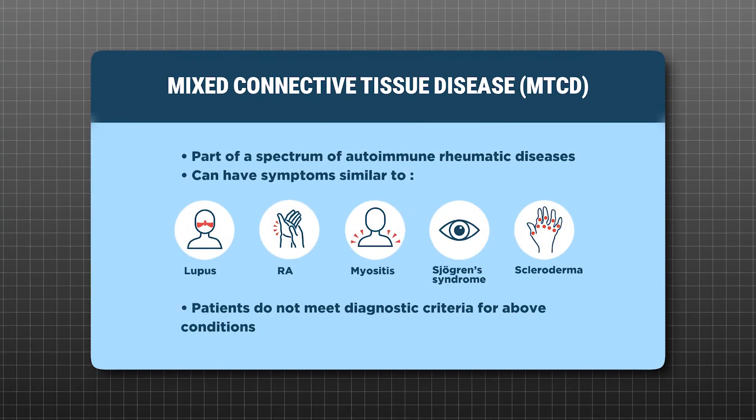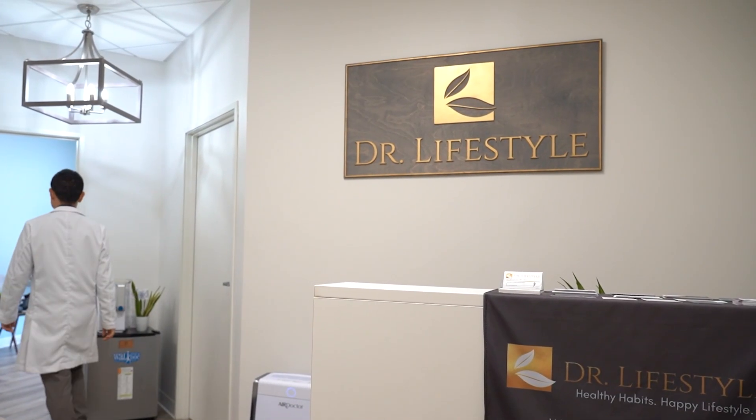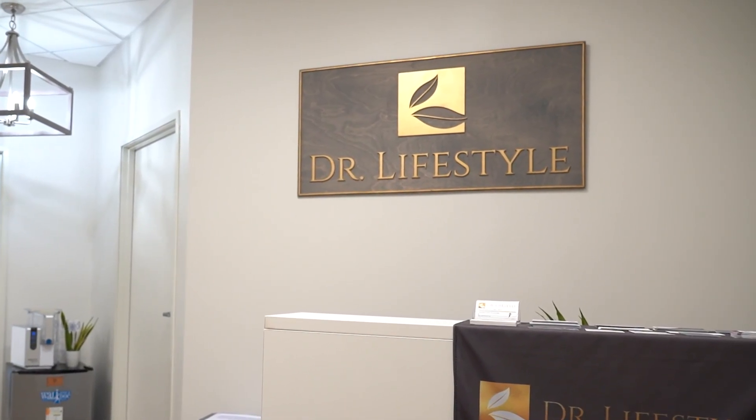Mixed connective tissue disease can be quite difficult and challenging to diagnose because it's a mix of different symptoms from different autoimmune diseases — some features of lupus, some features of scleroderma, and some features of myositis, all wrapped into one disease. As a rheumatologist, I've seen quite a few patients with MCTD, and sometimes it can be hard to treat because of the advanced stages. Because the symptoms are a mix of different autoimmune conditions, it can be easily missed by your doctor.